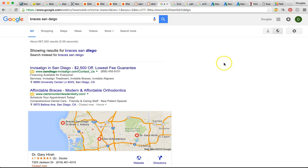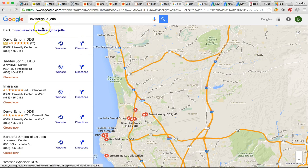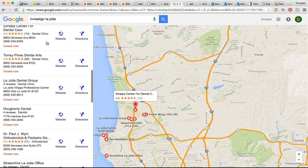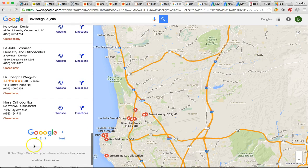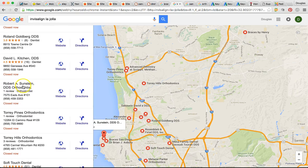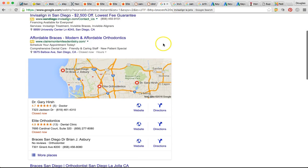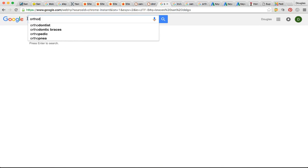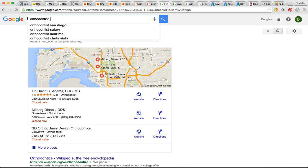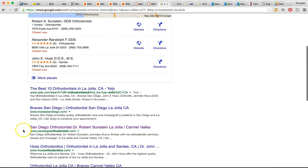The only place I found you in the maps is La Jolla — it's a smaller population. For Invisalign La Jolla, you were actually on the second page. There's Robert A. Sunstein, DDS orthodontist — even for your local listings in La Jolla, you're on the second page. I was able to find you for orthodontist La Jolla, where you're actually in the organics at number three — so you're up there for orthodontist La Jolla, which is great. I just want to show you the potential — being at 11% of this one search when you could be at 35%.